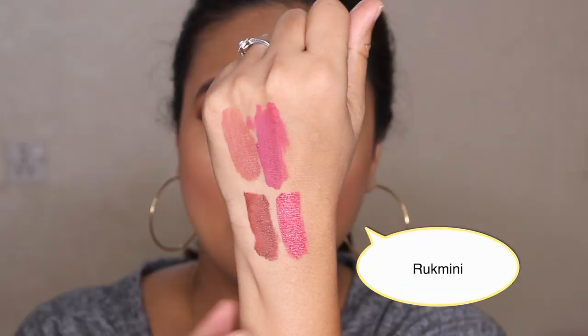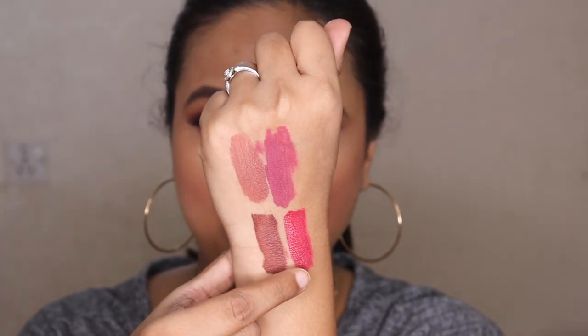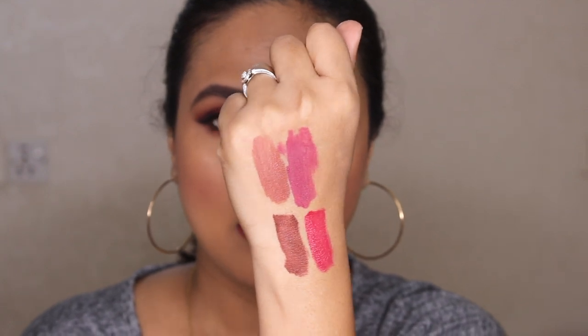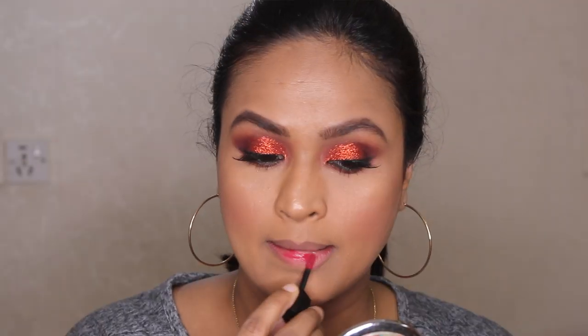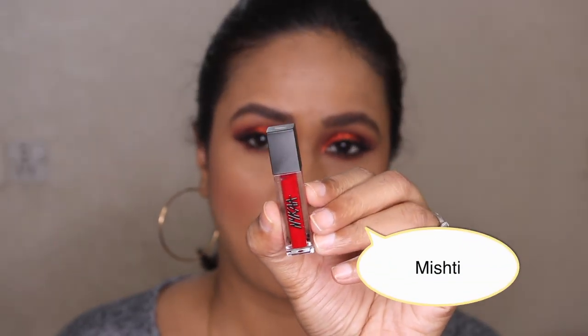Next up I have Rukmini. Here is the swatch of Rukmini right below Boho. You can see it's much more pink than Boho, which is quite mauve. Rukmini is a beautiful shade nonetheless, looking like a darker berry-toned color. Rukmini almost looks like a darker version of Boho, though it's not mauve — it's more like a magenta, but very wearable.